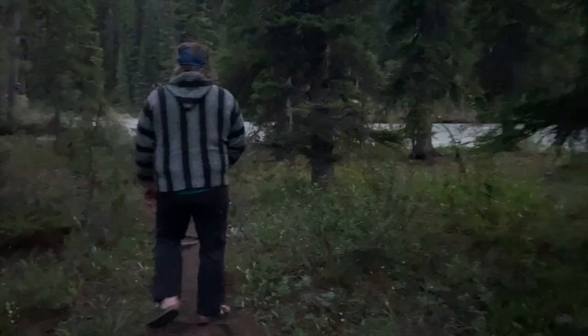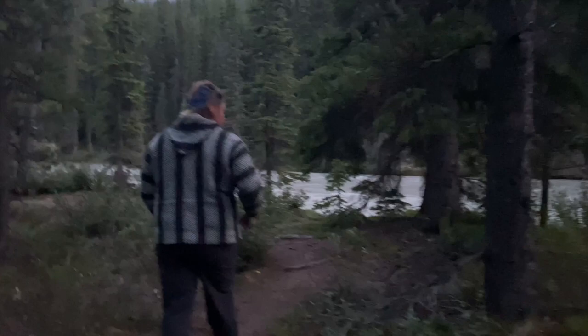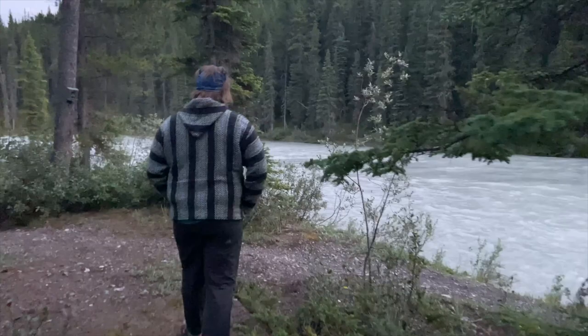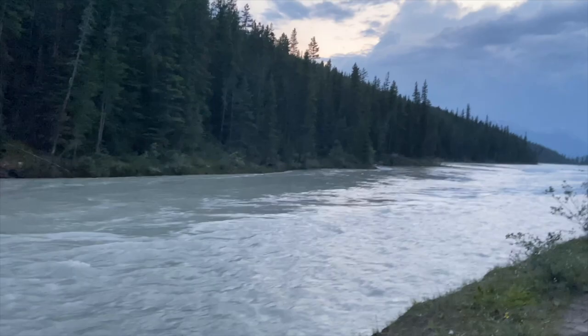We were getting a little stiff and sore in our chairs, so we decided to come for a little walk. Here we are at what might be Rampart Creek — it's pretty big, got to be a river. One last little cheeky s'more here for the night, and then it's off to bed.